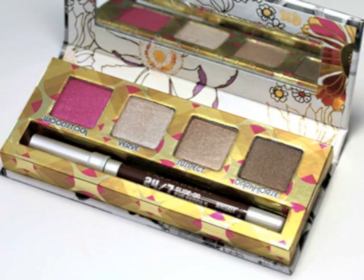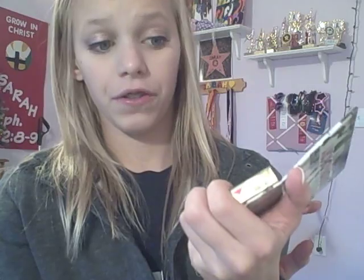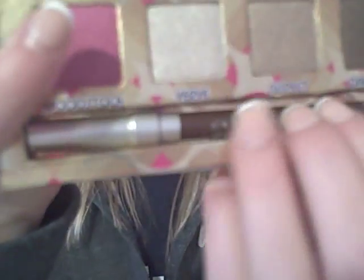The first color is Woodstock — a really pretty pink but not very usable. Then there's Verve, which I think she's really going to like as an everyday eyelid color. Suspect is also a very good color, and then Dark Horse, which is a color I love in my Naked palette. That is the main thing I got my mom, and yes I spent this with my own money — except my dad said he'd pitch in like five bucks.